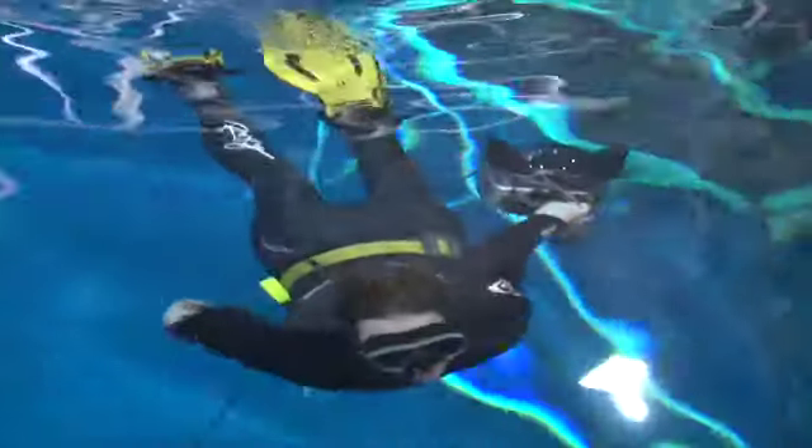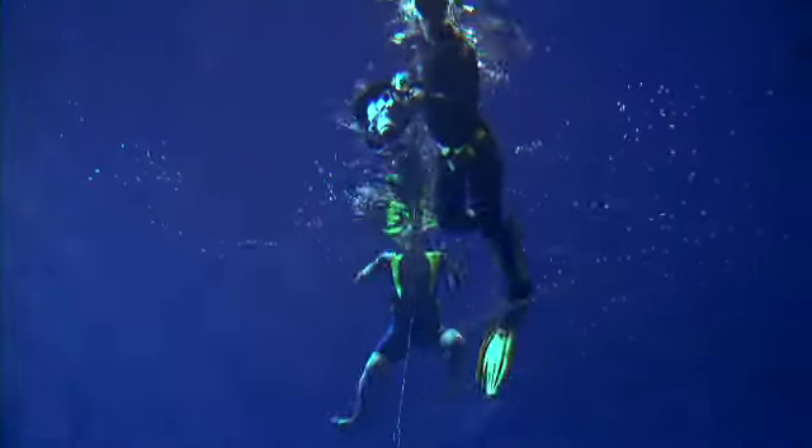Photographer Zena Holloway is known for her underwater photography. This is a shoot taking place underwater, but it's going to be a shoot that looks absolutely like nothing we've ever done before.